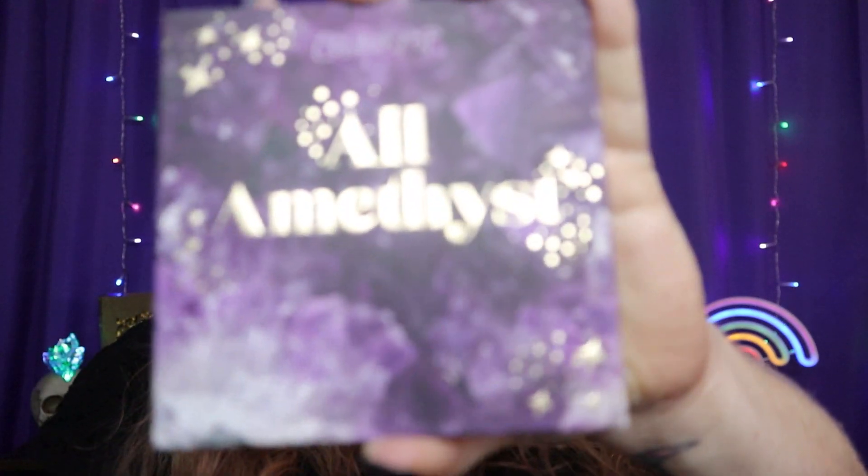I have so many palettes, but it was not even a competition to pick which one was my favorite. It's the ColourPop All Amethyst Palette. It's beautiful and purple.